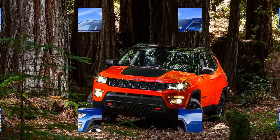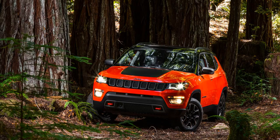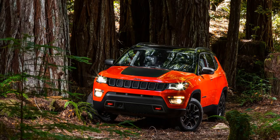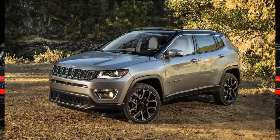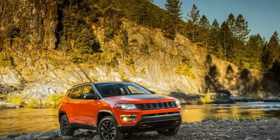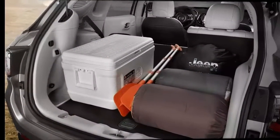Highway travel is not really the Compass's forte, alongside many of its competitors. The Compass feels slow to accelerate, is loud at times, and timidly downshifts. All models come with a 180-horsepower four-cylinder engine, which can be matched with a six-speed manual transmission – the standard gearbox – or an automatic.